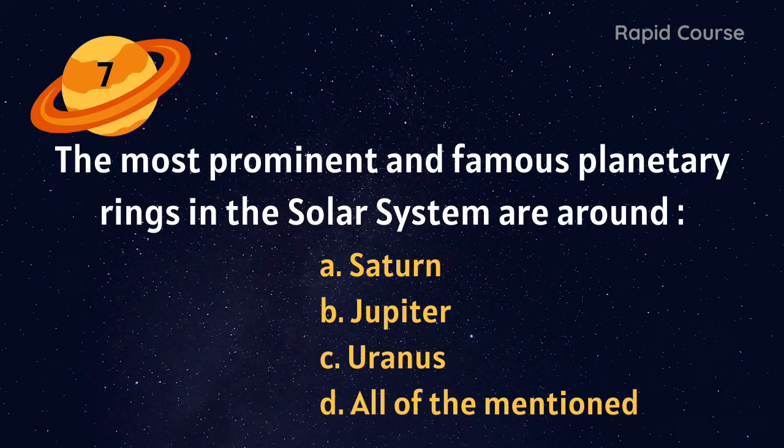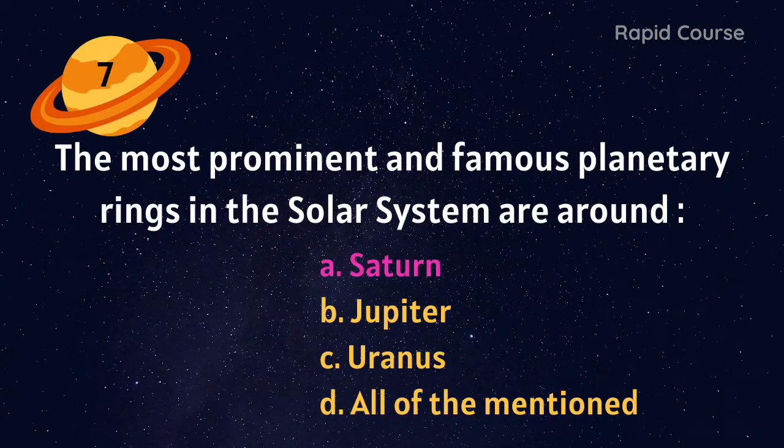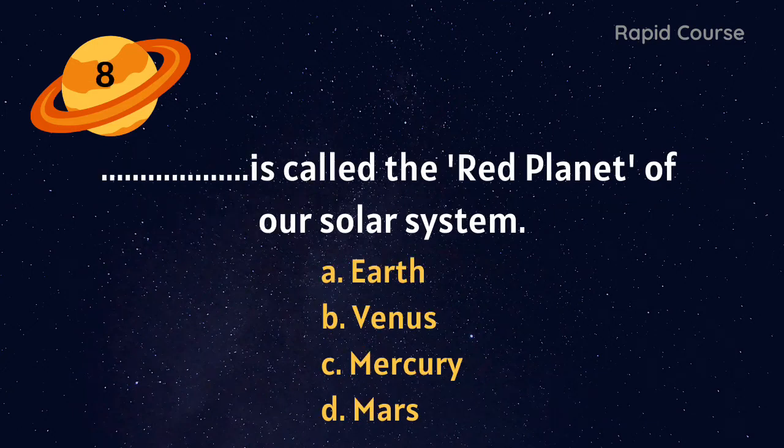The most prominent and famous planetary rings in the solar system are around which planet? Saturn, Jupiter, Uranus, or all of the above? Saturn. Which is called the red planet of our solar system? Earth, Venus, Mercury, or Mars? Mars.